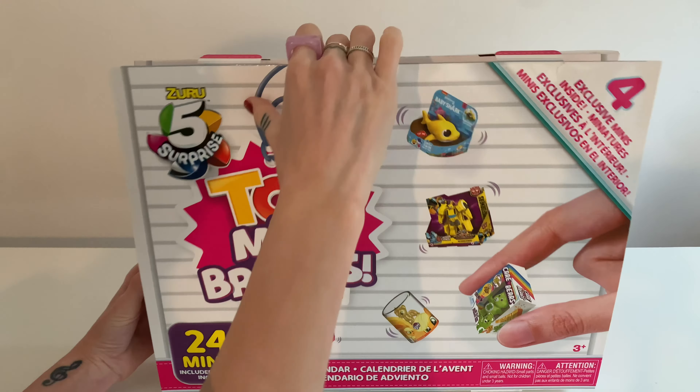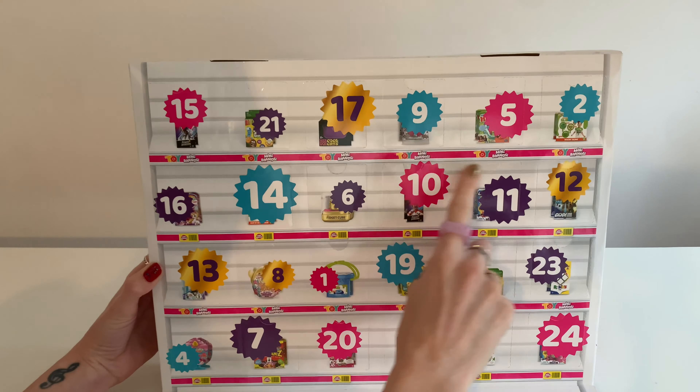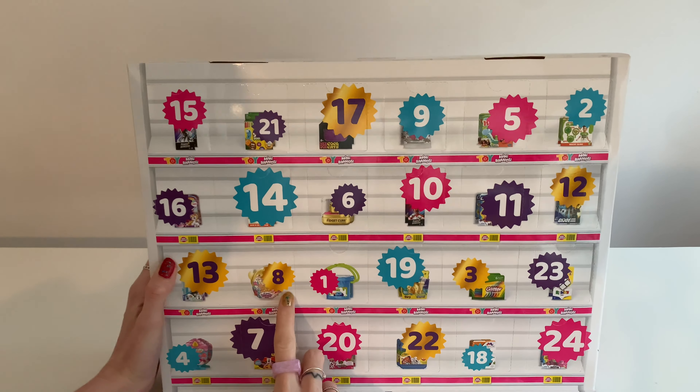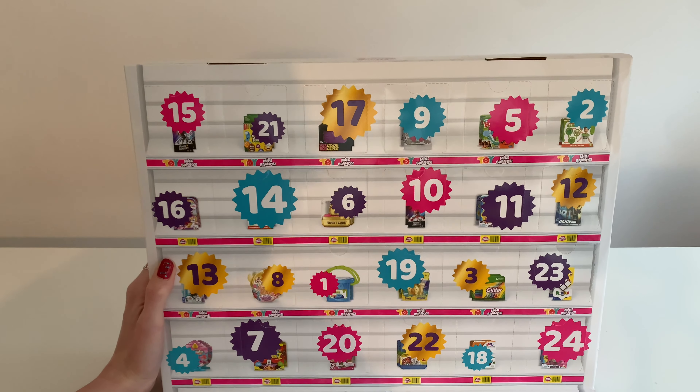Let's take a look inside. I love all the colours on this and the kind of theme of it. When I first got it, I actually thought that maybe the picture was what you get behind the door, but I'm pretty sure that's not the case.